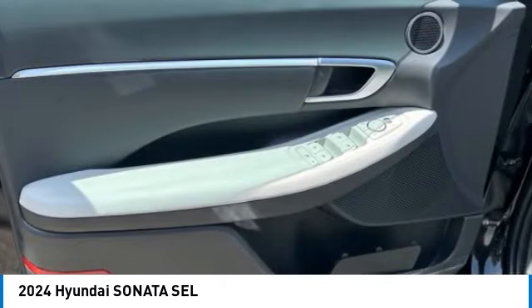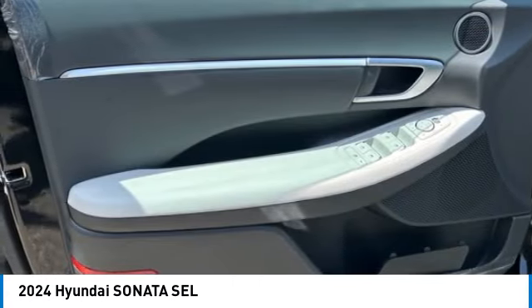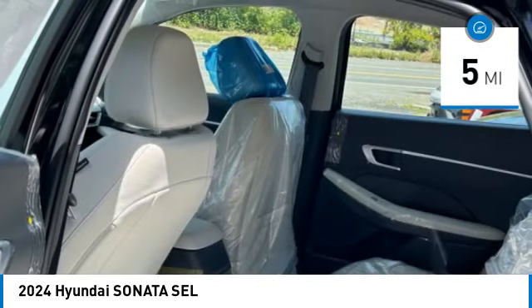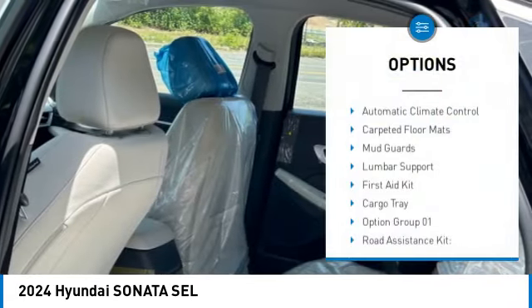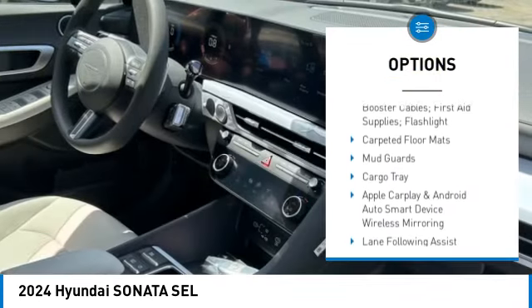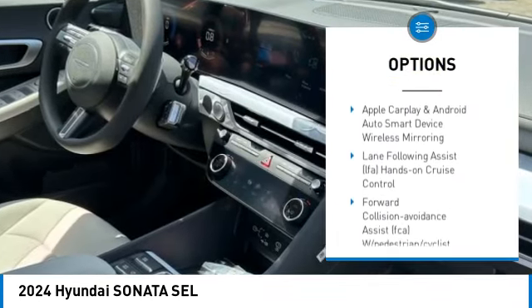Don't forget the exterior corrosion protection of the 14-step roto dip system that provides unmatched protection for your Sonata. This vehicle has less than 100 miles. Here are some of this vehicle's great options: automatic climate control, carpeted floor mats, mud guards, lumbar support, first aid kit, and cargo tray.